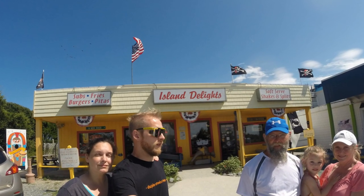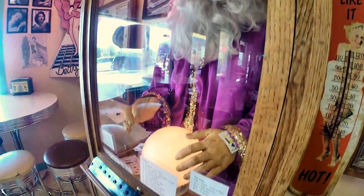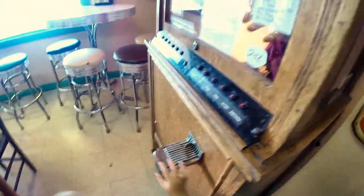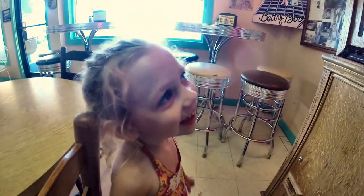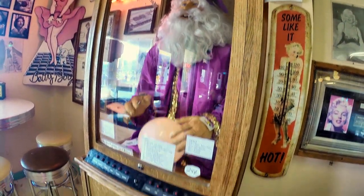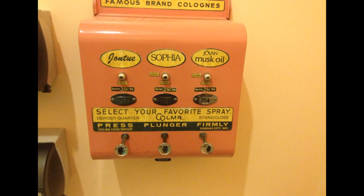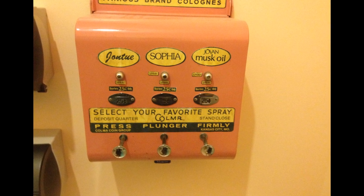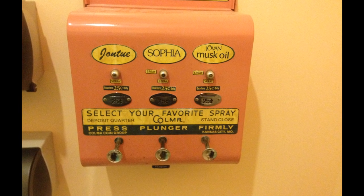A short distance from the turtle sanctuary in Surf City is a little place called Island Delights. It has some pretty cool decor — I thought I was in the movie Big with Tom Hanks. Madonna really enjoyed seeing the fortune teller. My wife and I were a little more interested in the perfume dispenser that was inside the women's restroom. We tried it and it worked, but it made her smell terrible — terribly good.